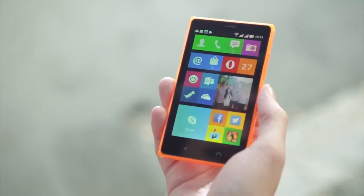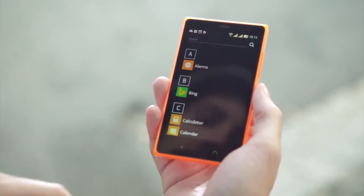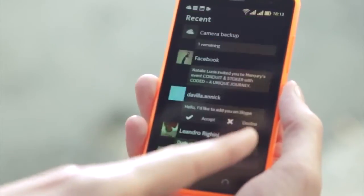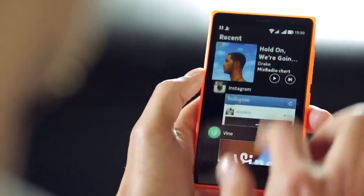The Nokia X2 has three home screens. On the start screen you can organise all your favourite apps. Swipe to the left and you get your full alphabetical app list, which also has a search function. Swipe to the right from the start screen and you get to Fastlane, a unique feature to Nokia phones.